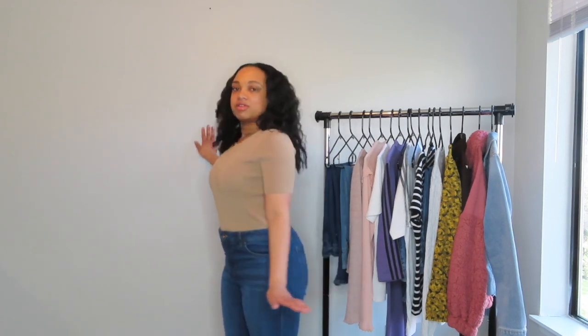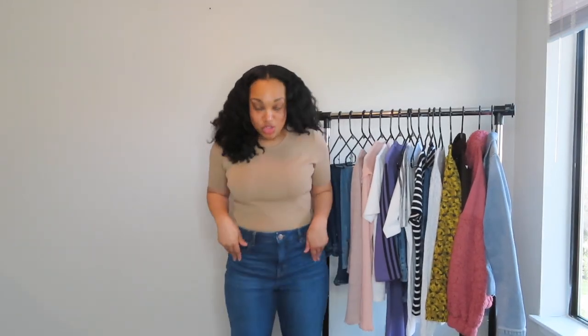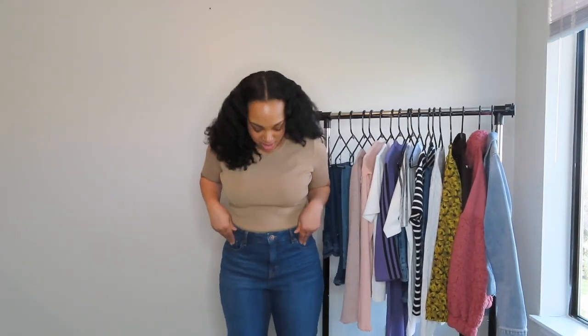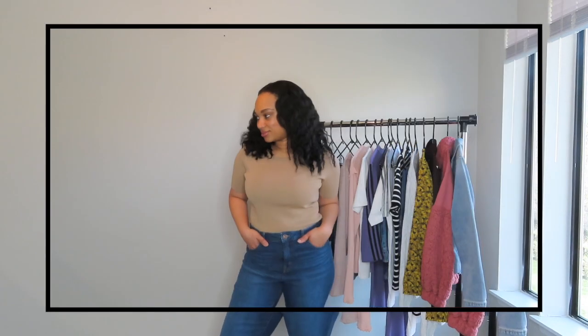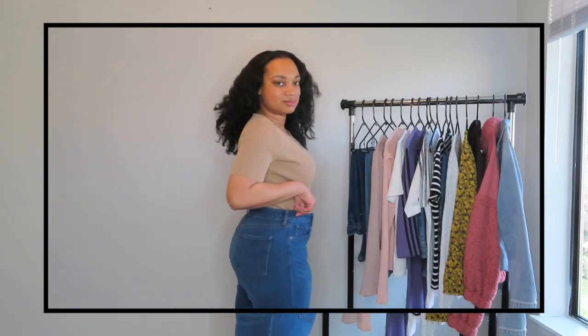The jeans are boot cut with a little bit of distress on both knees. I wish the camera angle showed the whole thing, but they are boot cut jeans — these will look so cute with some ankle boots with a heel. I love how these jeans slim me out a little bit. I love the color and wash on them too. The back part is a little big, but it hides really well.